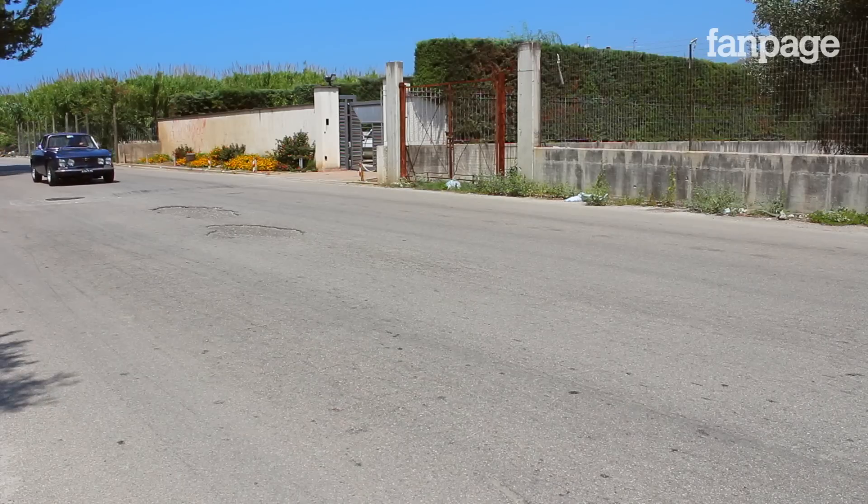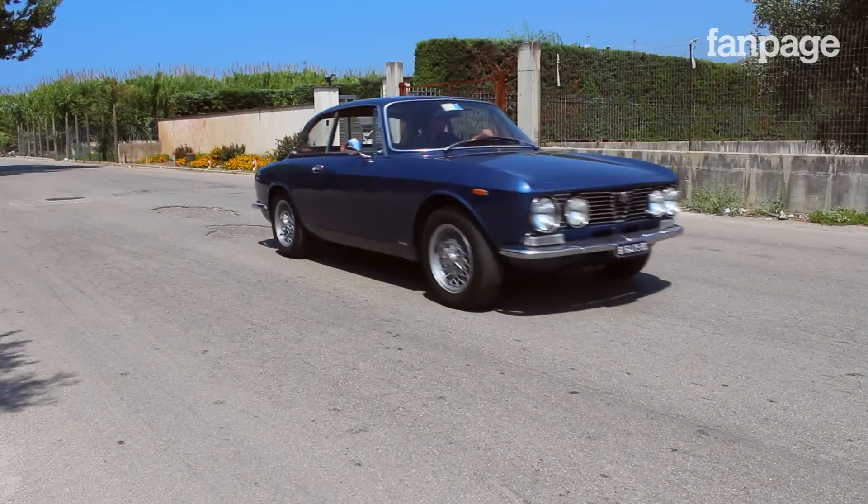La GT è una delle Alfa a cui gli appassionati sono più legati ed è un esempio di eleganza e sportività. Questa è del 73 ed è stata premiata in un concorso organizzato dall'Alfa Romeo dedicato proprio alla GT. Ed è targa oro, una delle caratteristiche più ambite per una macchina d'epoca.